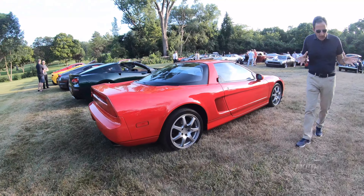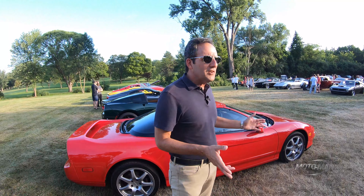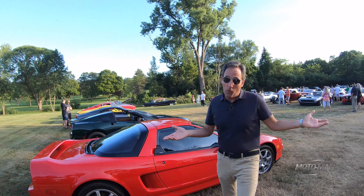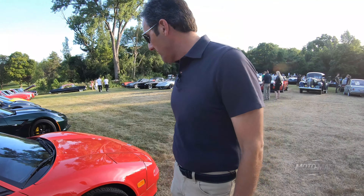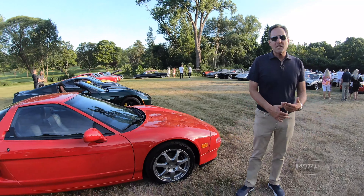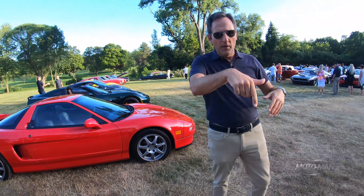A quick backstory: Dave Kinney told me 10 years ago, buy every NSX you can get your hands on because they're going to go to the moon. Back then they were $25,000. This one is probably $100,000 — it's a T-top, so it's about $97,000–$100,000. I basically missed the boat. Dave was right, Brian was right, but I just don't love it. You love it? Let me know in the comments below.